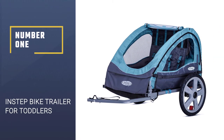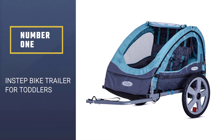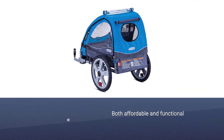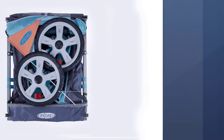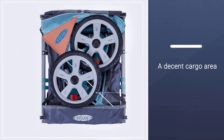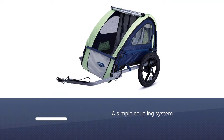Number one, most popular: the Instep bike trailer for toddlers. If you are working with a smaller budget, the Instep bike trailer is both affordable and functional. You can choose from either a single or double seat, and each seat can hold up to 40 pounds. There is also a decent cargo area that can hold up to 12 pounds.